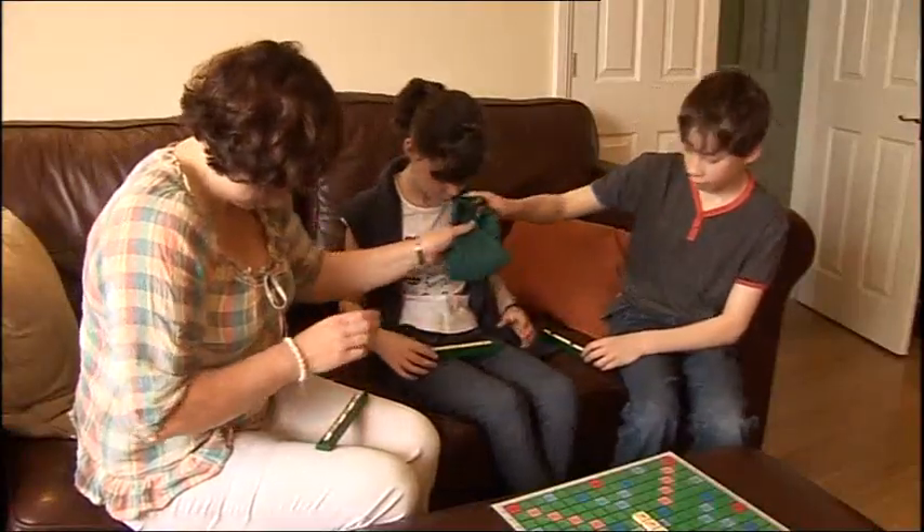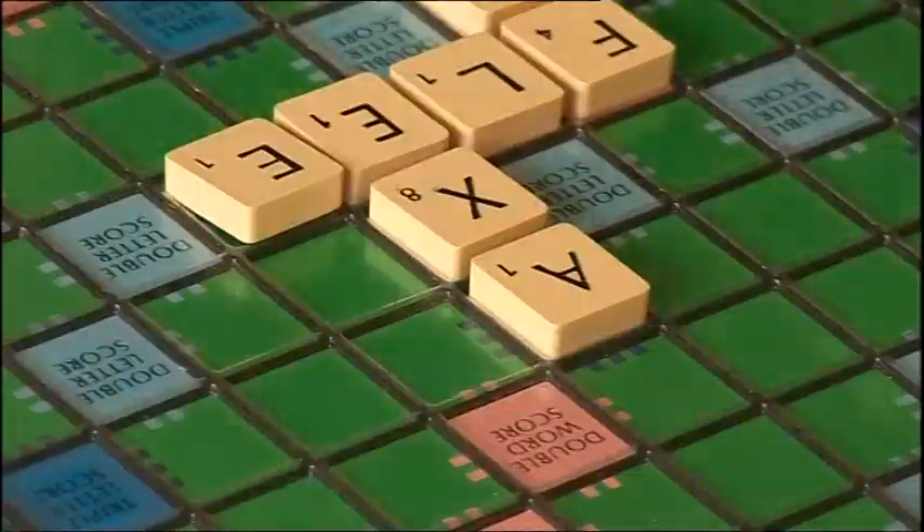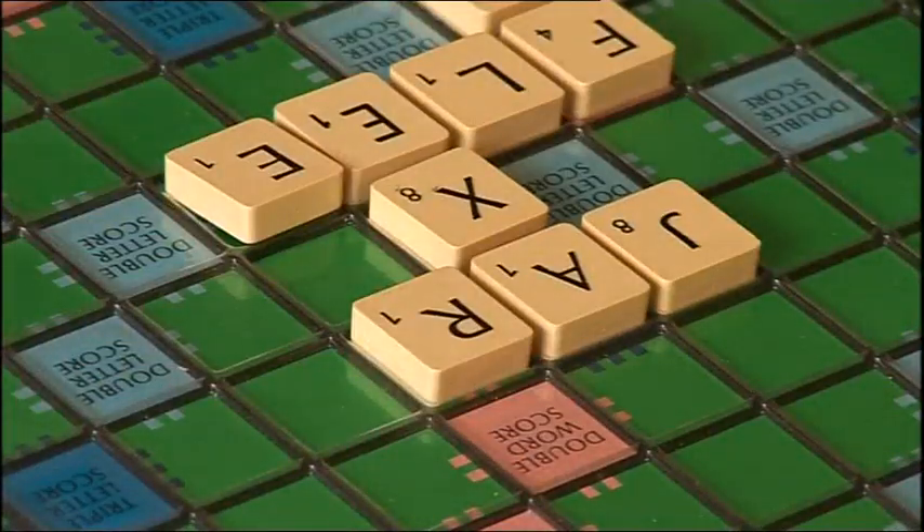Early next year, the device will be trialled on children like Catherine with type 1 diabetes in the county. If successful, they could be used at home within two to three years. Catherine DaCosta, BBC Oxford News.